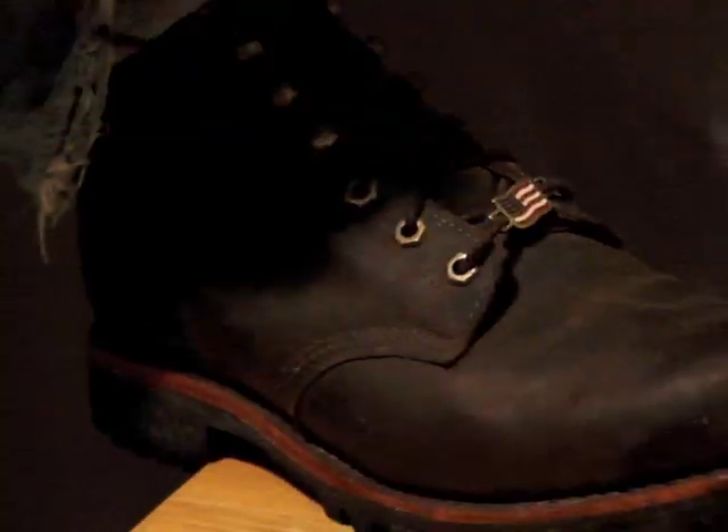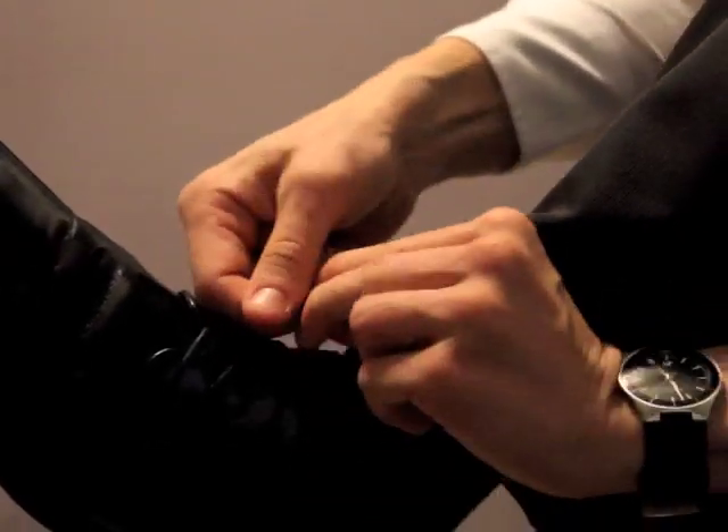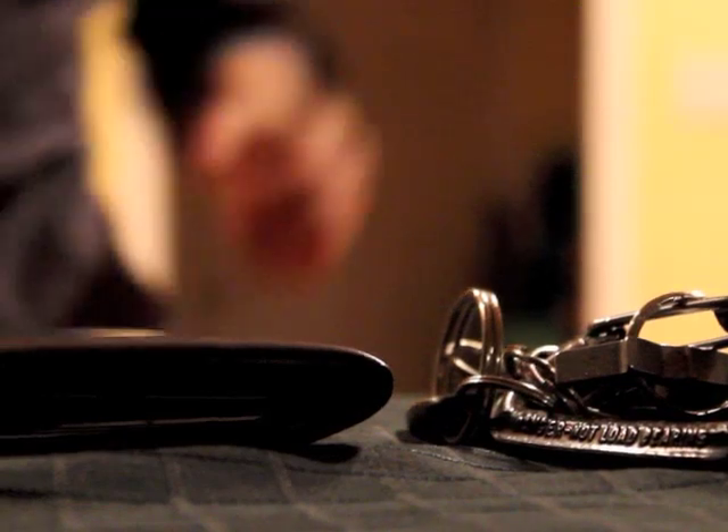A wallet is something we use and carry every day. It's an item we depend on, and it should be designed to last. Anyone who has ever owned a wallet knows that wallets fall apart, and the best leather in the world isn't going to prevent that. A wallet's weakness is not in its leather, but in the thread stitching that holds it together.